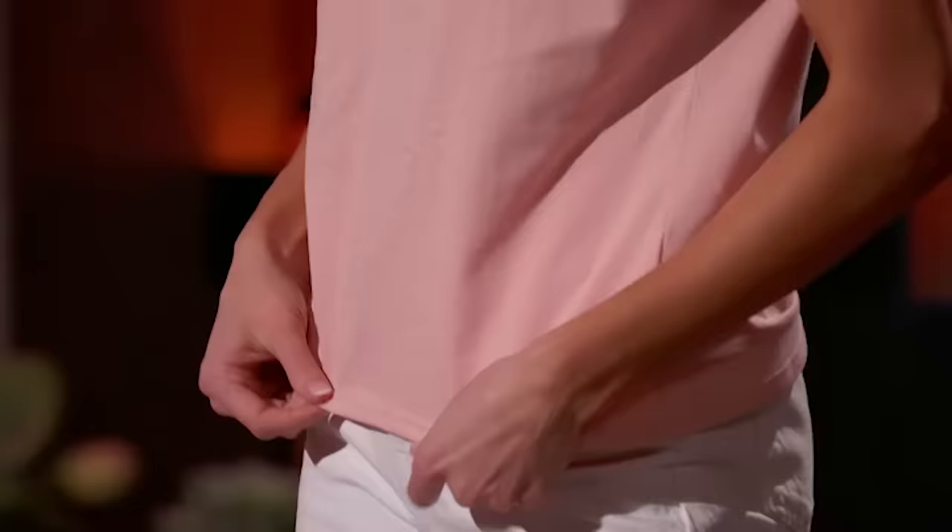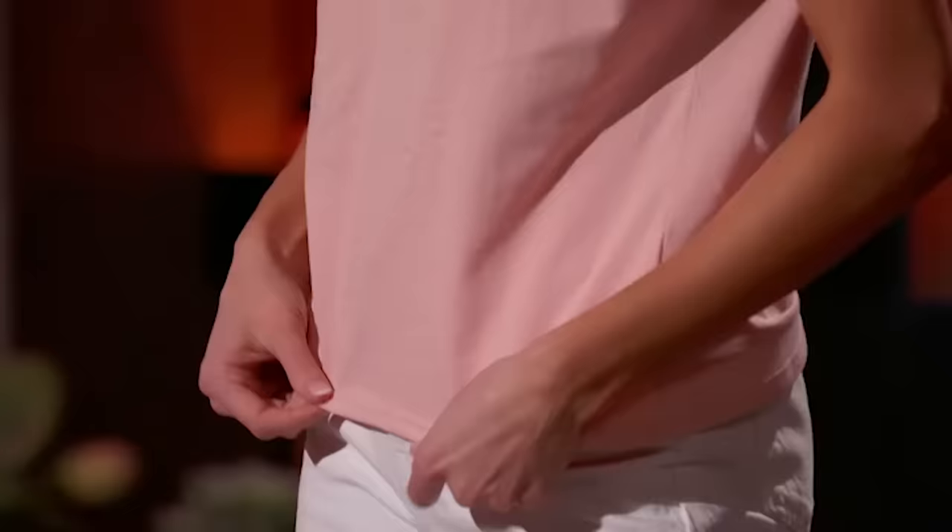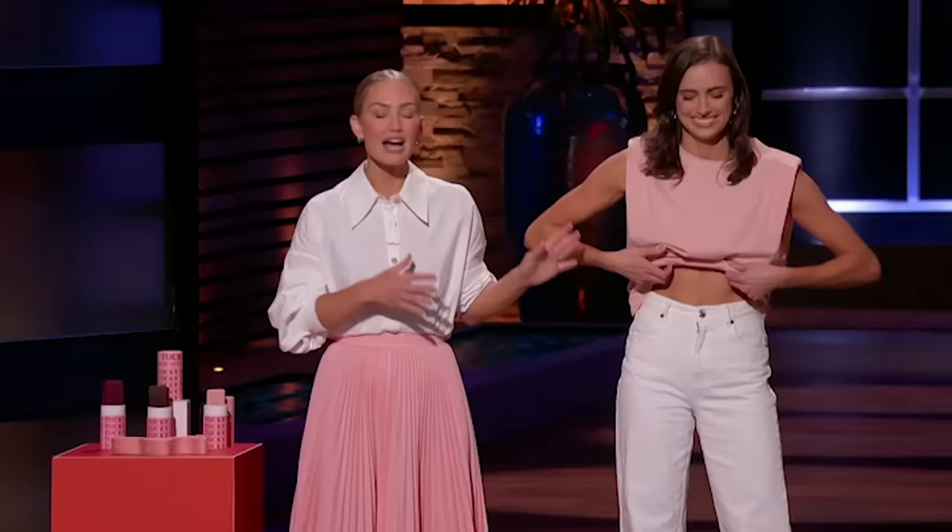Or you could do this bra tuck hack that's really hot on social media right now. Hannah's just doing that tuck that is so hot on social media right now. And yes, it keeps your shirts intact. But the second you start really moving around, it just slips right back out again.